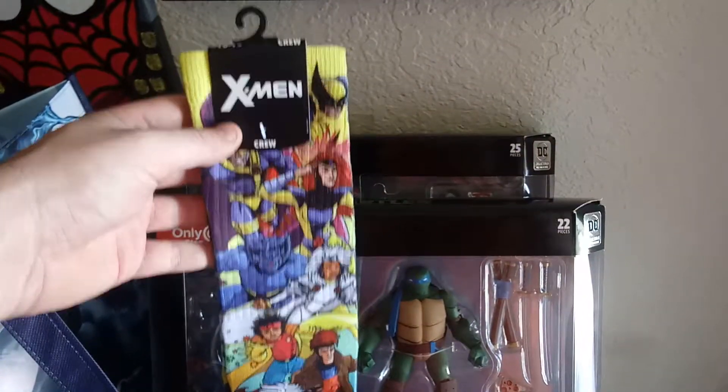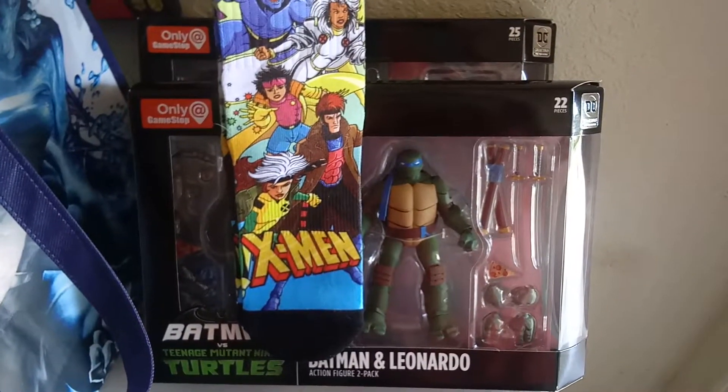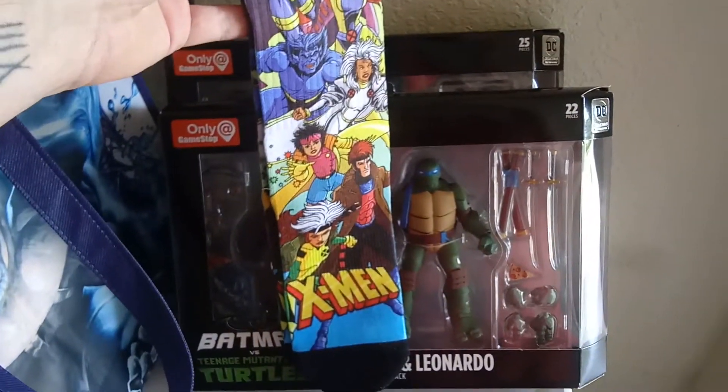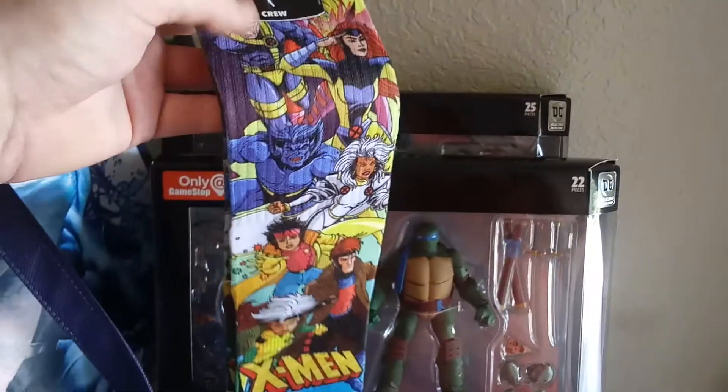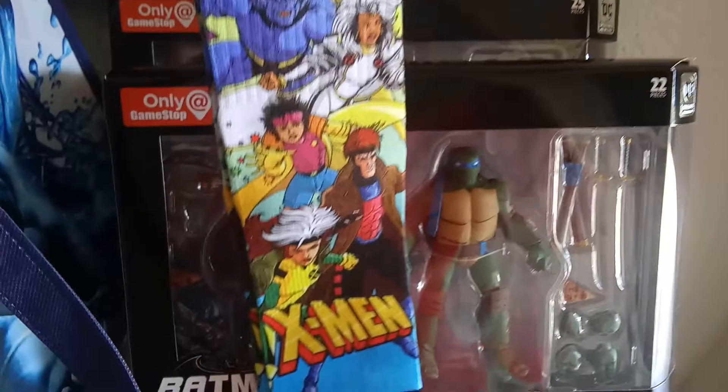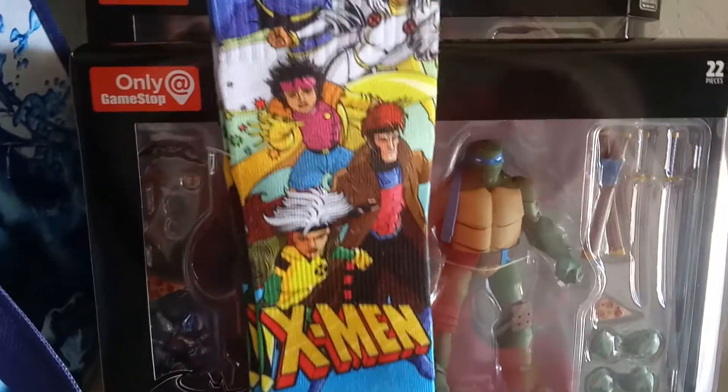One other thing I picked up — the X-Men socks. I mean, why not? This was an impulse buy at the register. You know that meme that says you can't hear a picture? Well, look — if you can see the cartoon X-Men here and not hear that theme song, then I don't know, there might be something wrong with you.